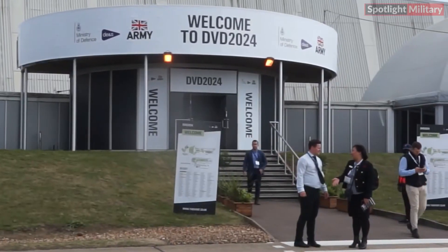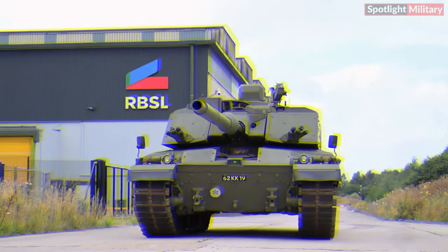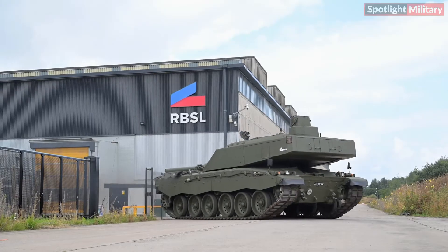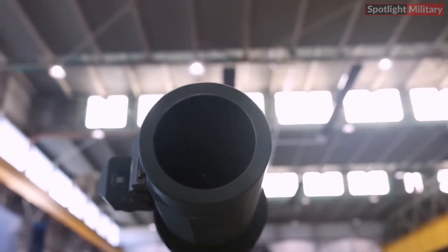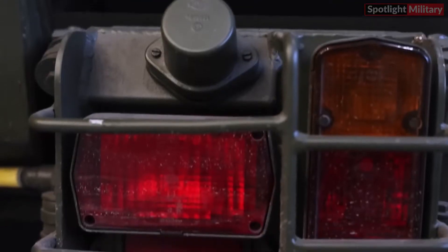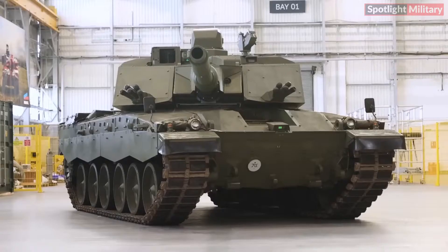The British Army's Defense Vehicle Dynamics, DVD, event in Millbrook showcases the most lethal tank ever operated by British Armed Forces — the new Challenger 3. Designed and produced by Rheinmetall BAE Systems Land, RBSL, at their Telford manufacturing facility, the Challenger 3 represents a state-of-the-art example of military vehicle production and collaboration between Britain's allies and top vehicle systems suppliers across the UK and Europe.